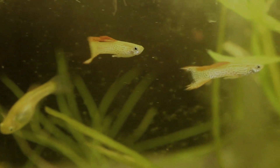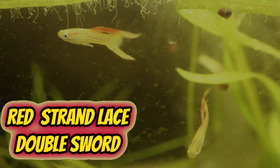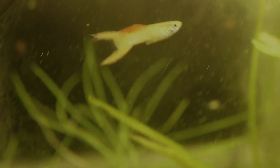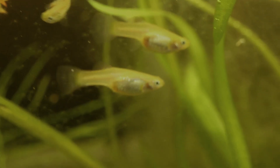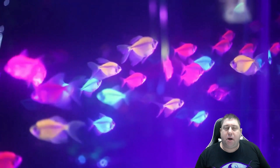The next fish we come to is my red strand lace double sword guppies. I picked these up at the OCA as well. These are wonderful fish, starting to breed out now. The light on this tank doesn't do them justice, but they are extremely stunning fish.